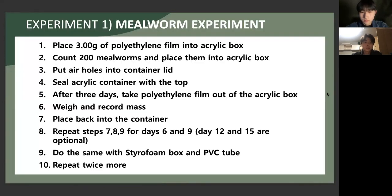This is how the actual experiment procedure went. Put three grams of polyethylene film into the acrylic box, count 200 mealworms and put them into the acrylic box, put air holes into the lid of the container, and seal the acrylic container with the top. After three days, take the polyethylene film out of the acrylic box, weigh it and record the mass, then put it back into the container. Repeat for the 6th and 9th days. Do the same for styrofoam box and PVC too.